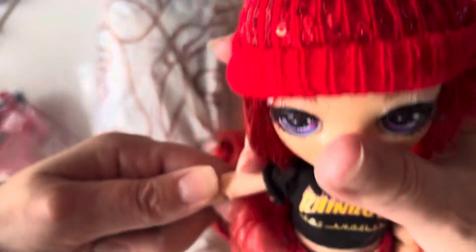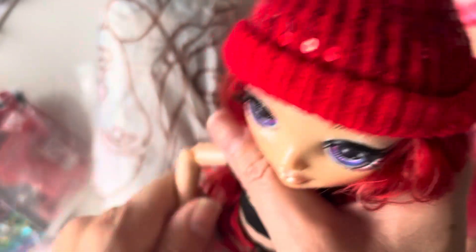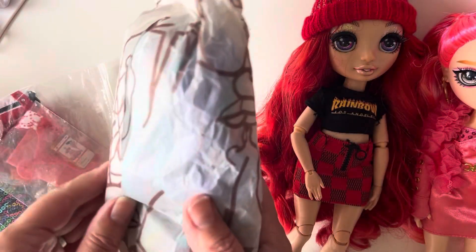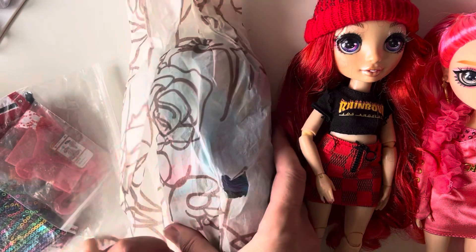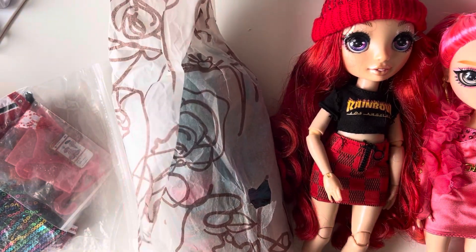These are such pretty dolls. Their eyelashes are beautiful — really lovely. They're nice dolls to handle and collect, slightly bigger than Barbies and Cindies. And then this is the last doll, and I know I'm going to like this one because I can see already her hair looks amazing.